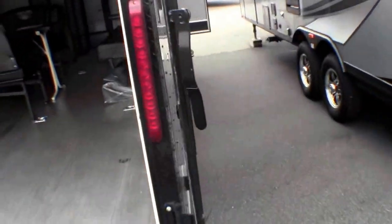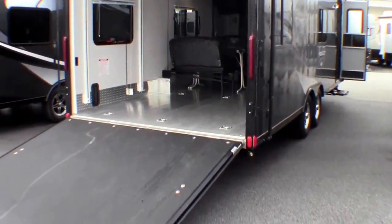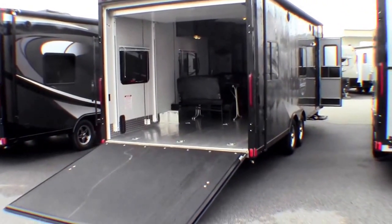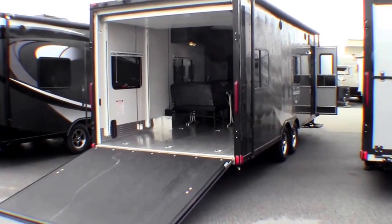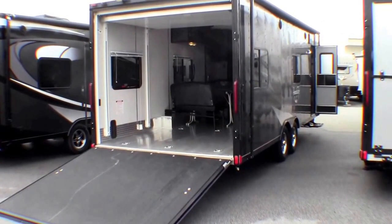I'll back up one more time and get you a good shot of the outside again. My name is Andy Johnson. I'm at Bullion RV in beautiful, sunny Duluth, Minnesota. If you're interested in this 2015 Quicksilver Toy Hauler, just call or text me at 218-391-ANDY. Thanks for watching and I hope this video was helpful.